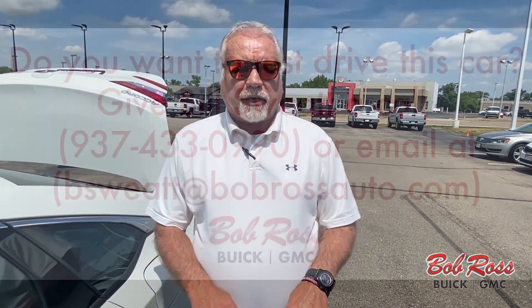41,000 miles on this vehicle — there's a lot left. Please come and see me, Bill Sweat, at Bob Ross Used Cars in Central Ohio. Thank you.